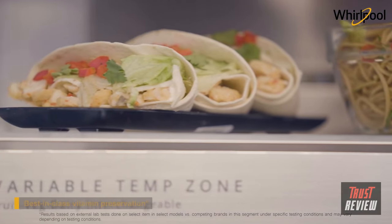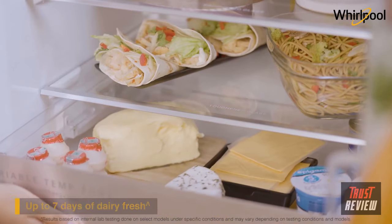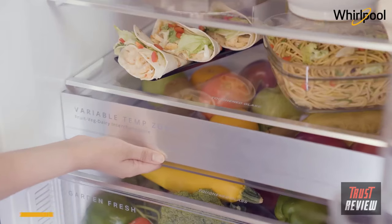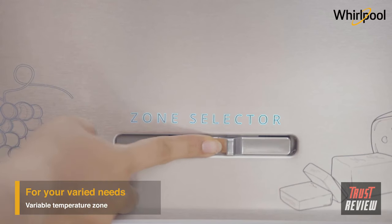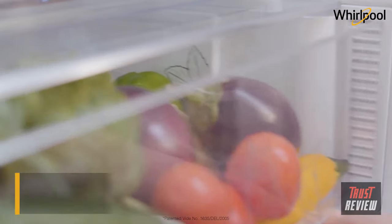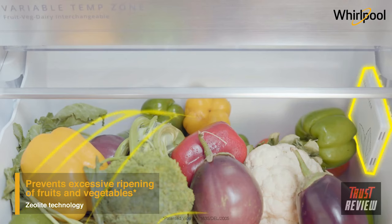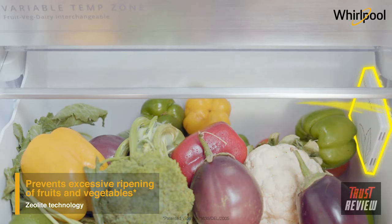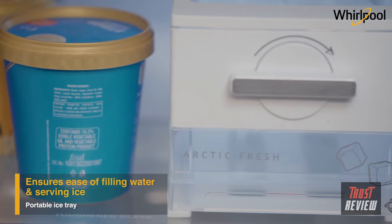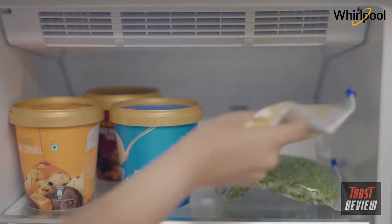The refrigerator gives best-in-class vitamin preservation, ensures that dairy products stay fresh for up to 7 days, and prevents up to 99% bacterial growth. With a slight turn of a knob, the variable temperature zones allow storing everything from dairy to fruits and vegetables with ease. The patented Xeolite inside the freshenizer absorbs excess ethylene and prevents excessive ripening. The portable ice tray helps in easy filling of water and serving of ice, providing extra space in the freezer compartment.